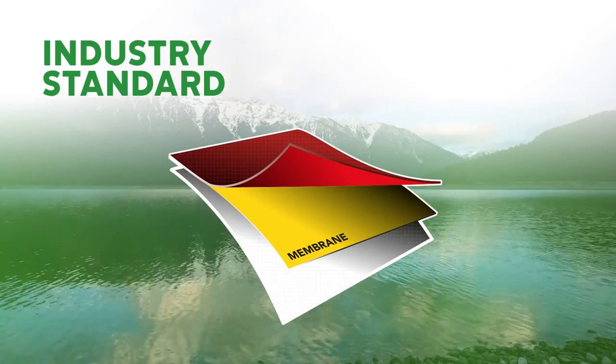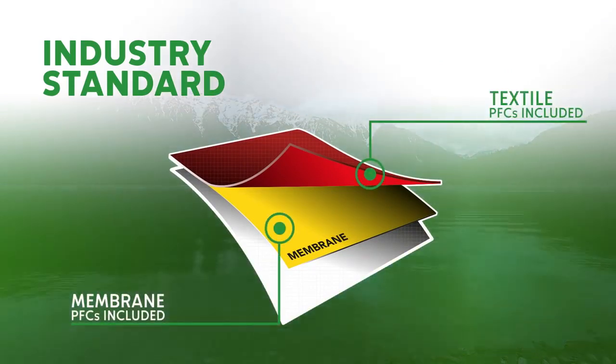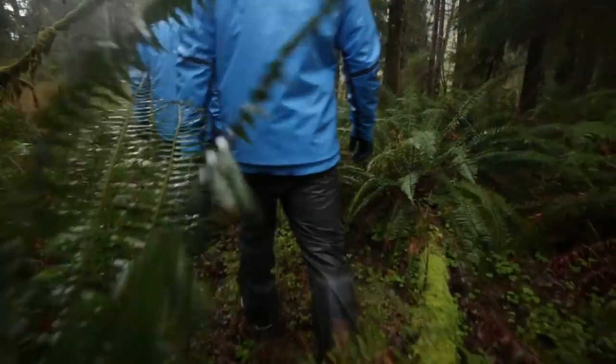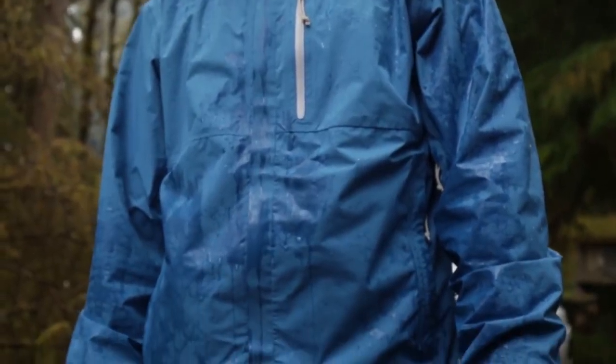The industry standard for a conventional rain jacket is a textile on the outside with a membrane. Both the textile has fluorocarbons in it and the membrane also has fluorocarbons. Perfluorocarbons are used as the water repellent finish on textiles. One of the issues is that it can rub off — and it does rub off. The other issue is that it can break down.